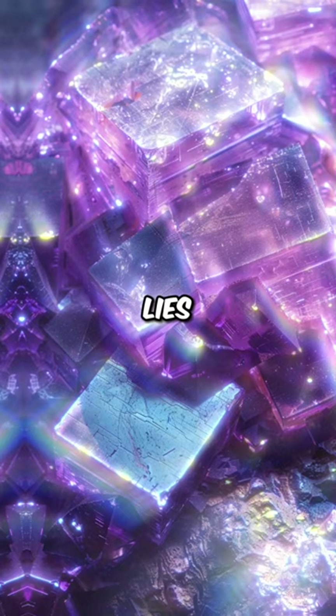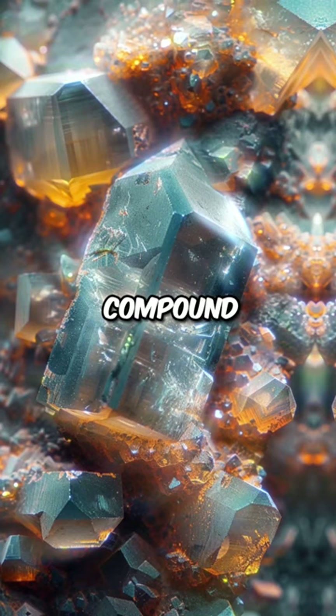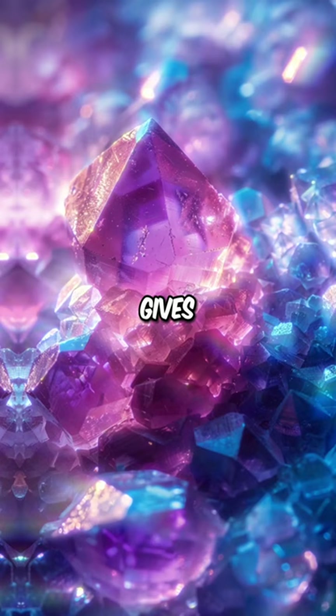The key to its striking color lies in its chemical composition: barium copper silicate. At the nanoscale, this compound forms a distinctive crystalline structure. The way these nanocrystals interact with light gives Chinese purple its mesmerizing violet hue.